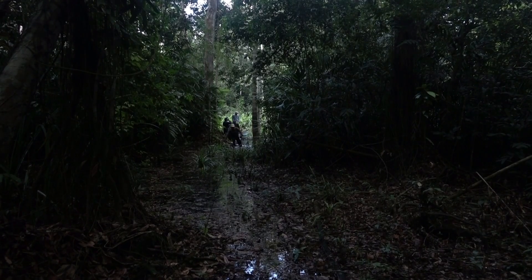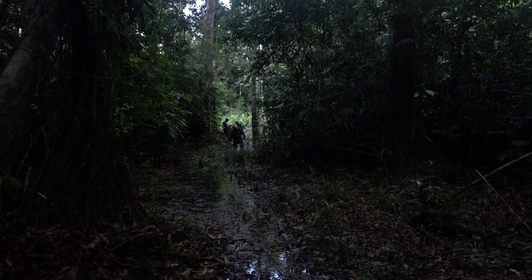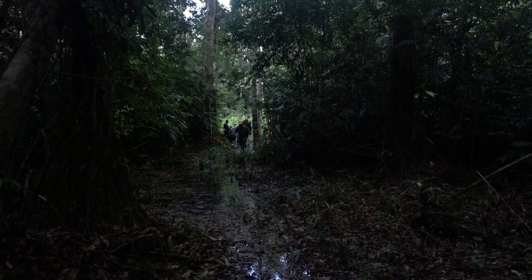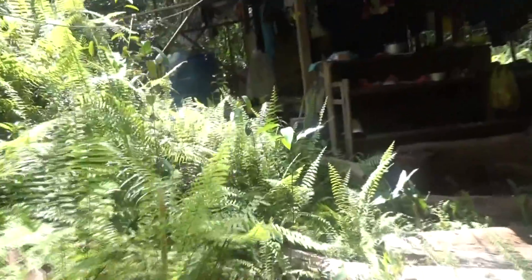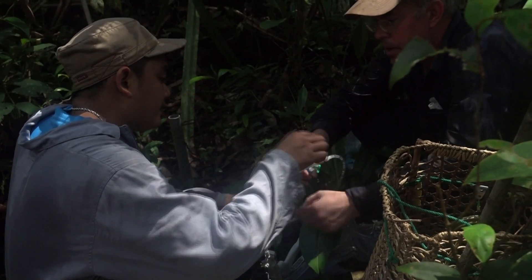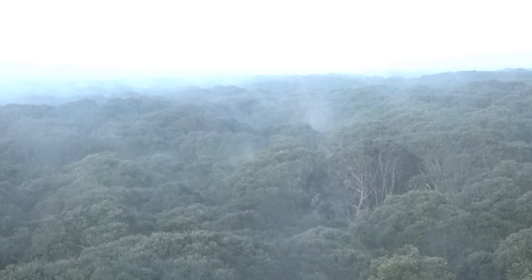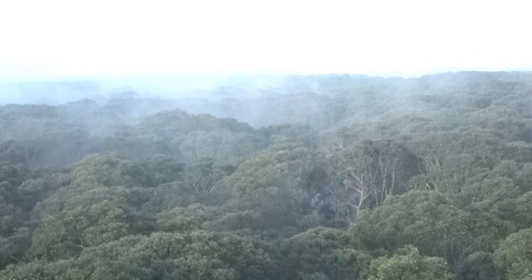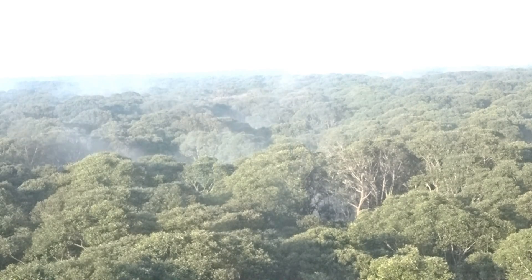Seven years ago, our team from MIT, Singapore, and Brunei located what might be the last undisturbed peat swamp forest in Southeast Asia, on the island of Borneo in the country of Brunei. Along our trails, we established stations to measure chemical characteristics of the peat, the growth rate of trees, the flow of water, and the light and rainfall that penetrates the canopy. We have built towers that extend above the 50-meter canopy where we measure the fluxes of carbon, water, and energy between the atmosphere and the forest below.